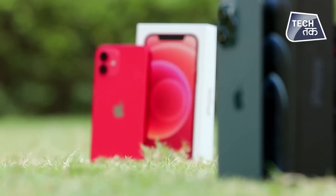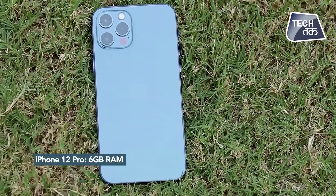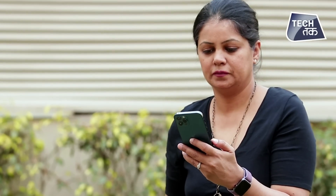Gaming aur performance bhi ek differentiator hai. iPhone 12 mein 4GB RAM di gayi hai aur iPhone 12 Pro mein 6GB RAM. Inka jo base variant hai - Pro ka base variant shuru hota hai 128GB se, aur iPhone 12 ka base variant shuru hota hai 64GB internal storage ke saath. Storage mein difference hai, lekin agar aap Apple aur iPhone use karte hain toh storage itni concern nahi hoti. Agar iPhone ko lamba chalana chahte hain toh decide karna padega - 64GB iPhone 12 ya 128GB iPhone 12 Pro.